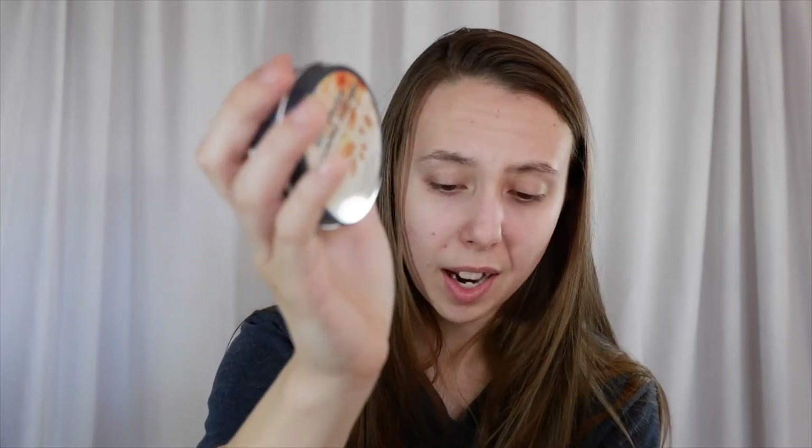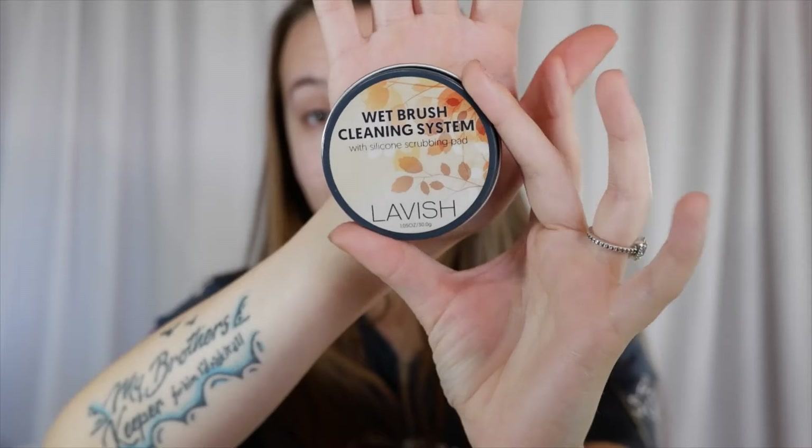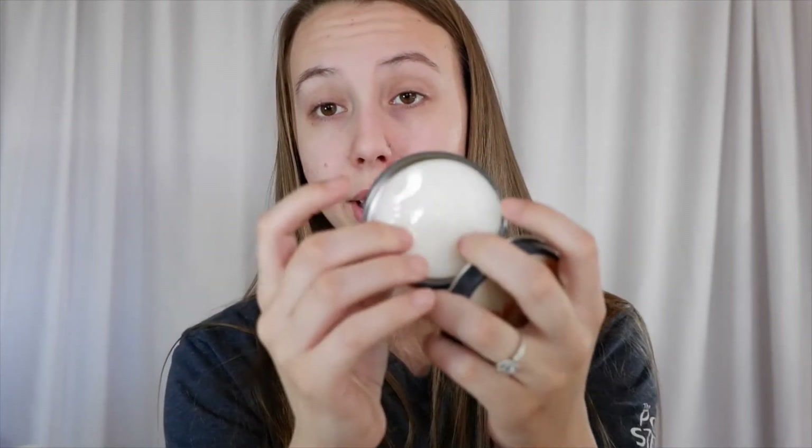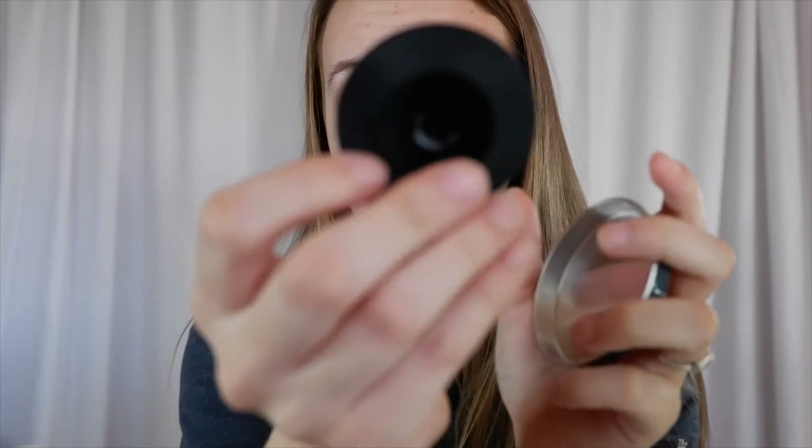Last but not least in our BoxyCharm this month, we got a wet brush cleaning system with a silicone scrubbing pad from Lavish Beauty — or Lavish Cosmetics, it's just called Lavish on the packaging. This is vegan as well, so it looks like all of our products this month are for the most part vegan and cruelty-free, which is really awesome. This is what the soap looks like and this is the silicone brush. It has a suction cup pad on the inside so it actually suction-cups to the side of your sink, which is really cool.